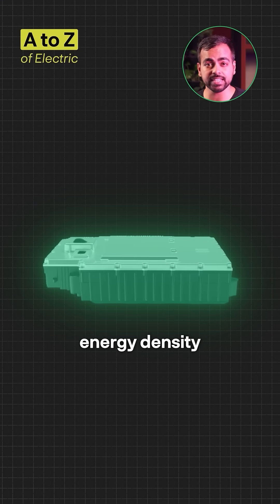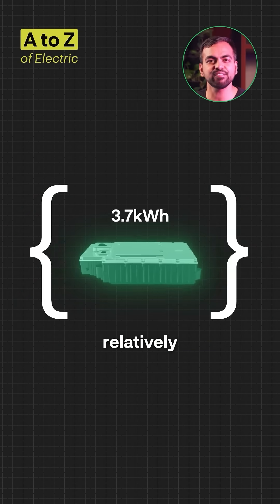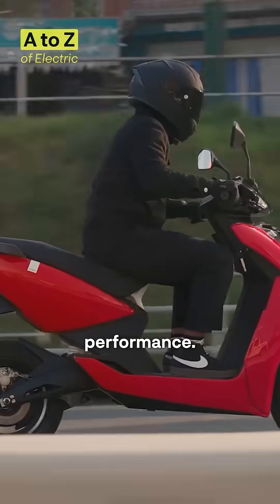Their high energy density allows them to store a substantial amount of power in a relatively small and lightweight package. This translates to a long range, fast acceleration and an overall enhanced performance.